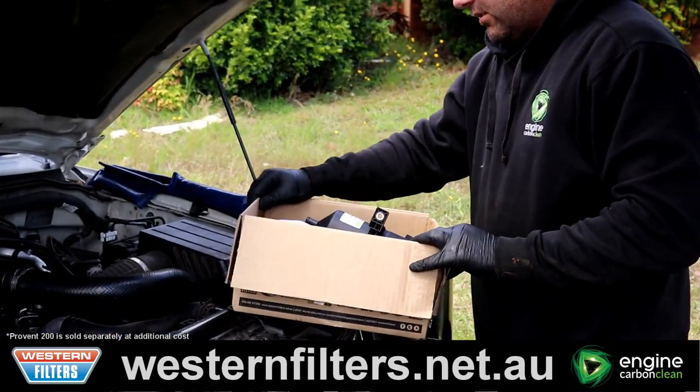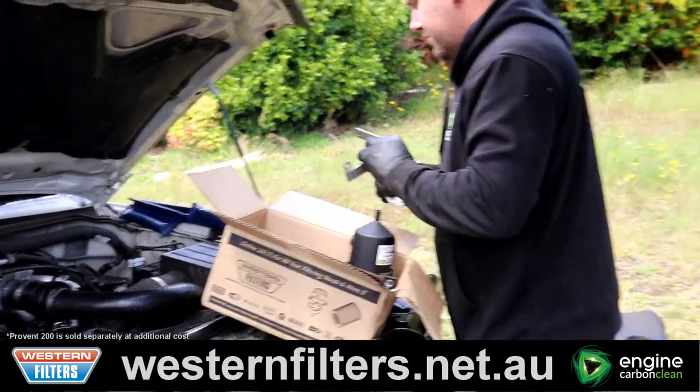A ProVent 200 catch can from Western Filters should also be fitted to stop the oily residue from entering the manifold.